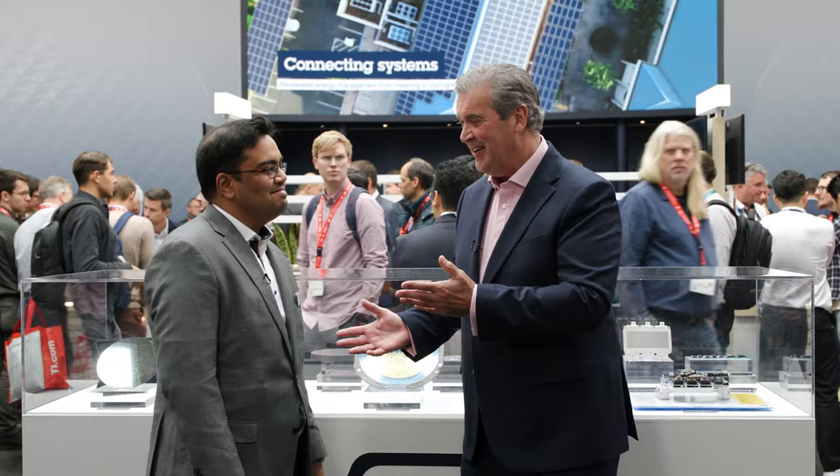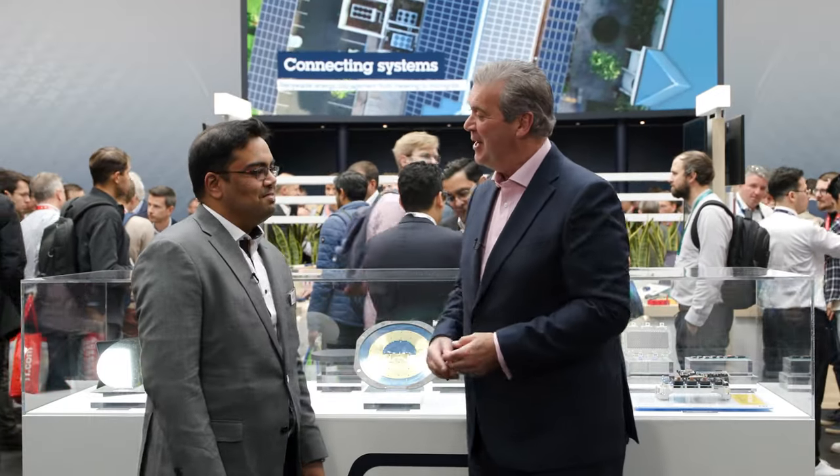Welcome to the ST Stand here at Electronica 24. The silicon carbide revolution is continuing with exciting new developments, particularly in the field of electric vehicles. Raj Jaganathan here can tell me more about the silicon carbide story.